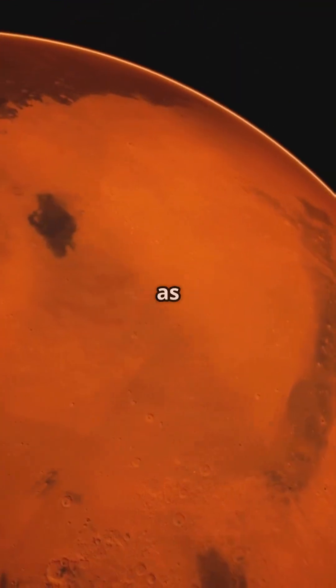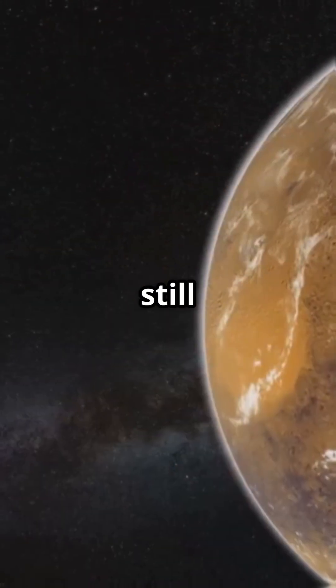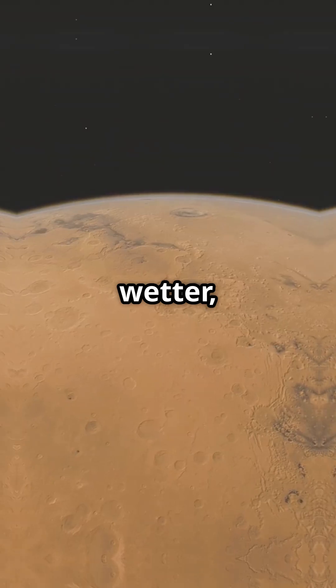Maybe Mars isn't as dried up as we thought. Maybe, just maybe, it's still holding on to secrets from a wetter, wilder past.